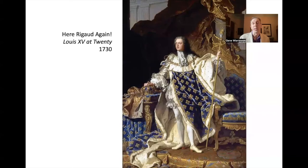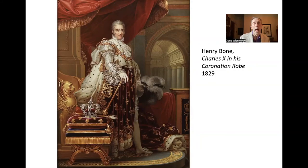His taste in coronation wear did stick around for a while. Here you see his heir Louis XV, his great grandson, wearing the same trunk hose and doublet kind of ensemble. And here you see Charles X, who was crowned in 1825, wearing the same doublet and trunk hose look.